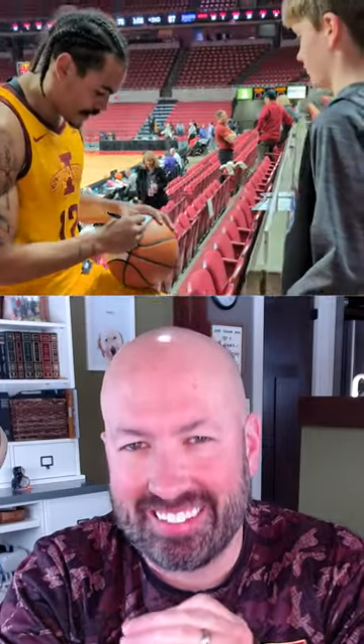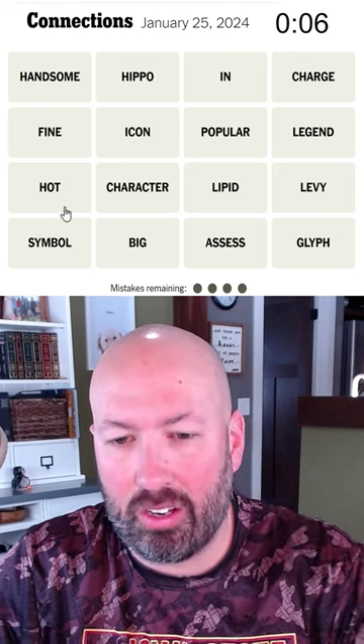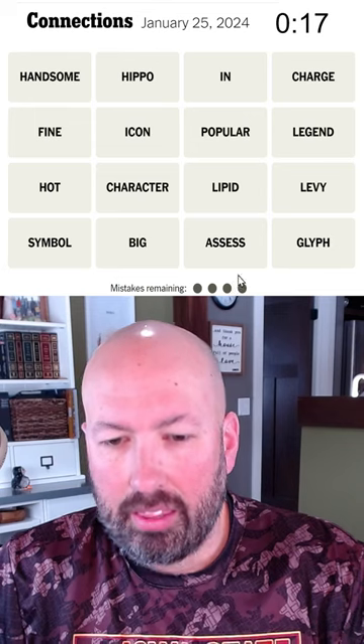Alright, well just like the Cyclones connected with enough points to beat Kansas State in the game last night that we went to, we're gonna connect up some words on this puzzle today. Handsome, fine, and hot — seems like a red herring since they're all right next to each other there.